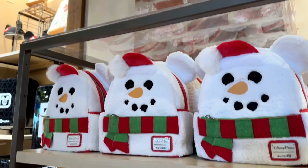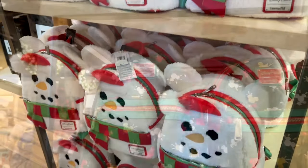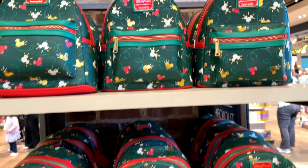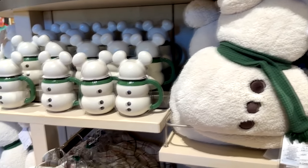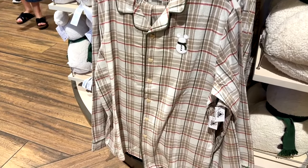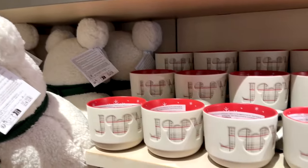There are Loungefly bags — this is the snowman Loungefly — and then there are some Mickey-shaped Christmas lights on this Loungefly bag. Loungefly bags are super popular at Disney. Here are some Mickey snowman cups and little plushies, and I love these pajamas — how cute are these pajamas with little Mickey on them?